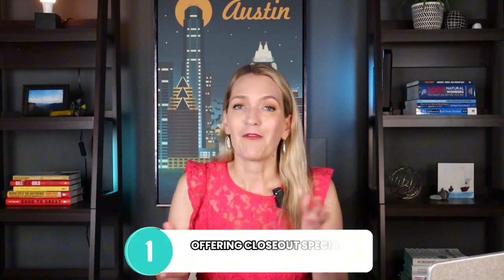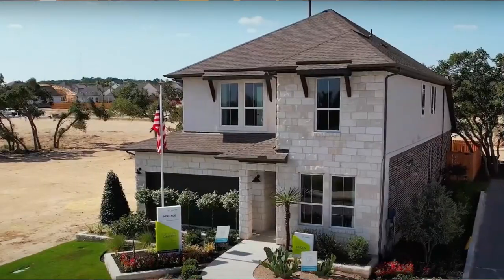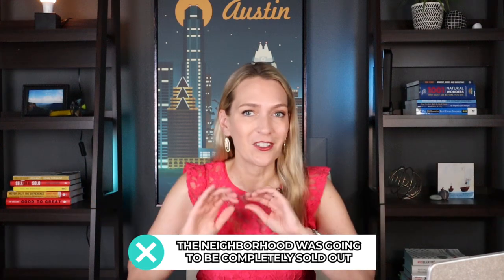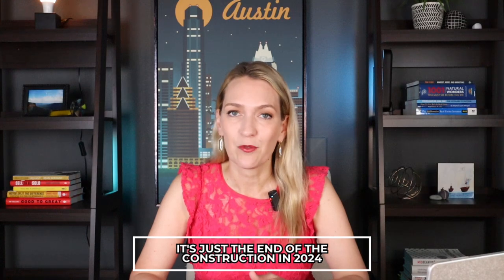The first reason it's such a great opportunity right now is that the builder is offering closeout specials for their final remaining inventory homes. In a previous video I talked about three affordable communities — Heritage, Cannon Ranch, and Big Sky Ranch — and I made the mistake of saying the neighborhood was going to be sold out. That is just for this year in 2024. There are still about a couple hundred lots left to go, and that end point is just the end of construction in 2024.